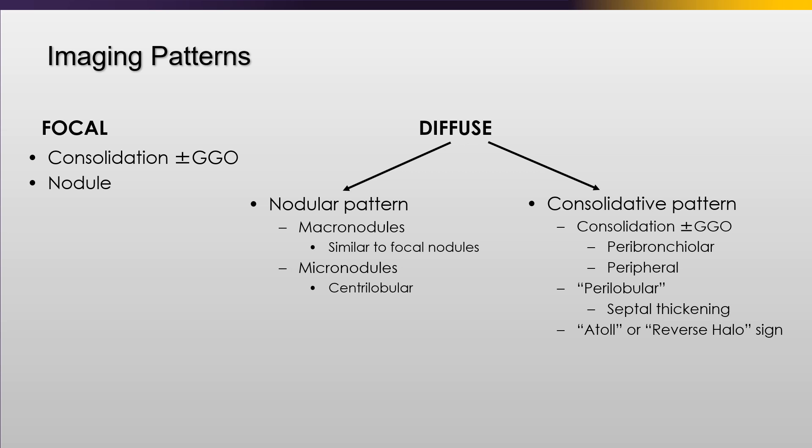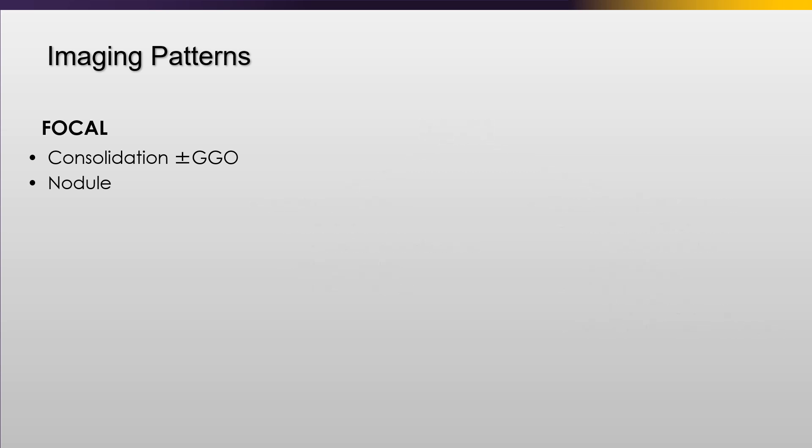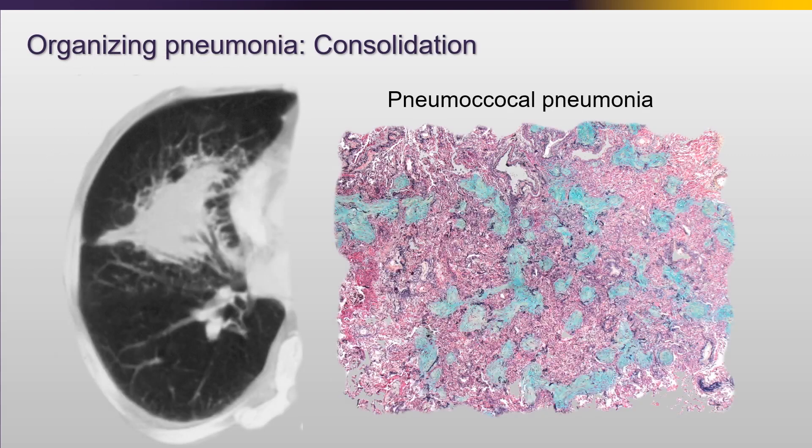We have focal patterns and diffuse patterns. Focal patterns are less common. Organizing pneumonia was first discussed in non-resolving pneumococcal pneumonia - this was actually a patient with non-resolving pneumococcal pneumonia who did have organizing pneumonia. Even if a patient had resolving pneumonia and you biopsied it during the healing phase, you would see a mixed state and areas of organizing pneumonia, because this is a common response to that injury.